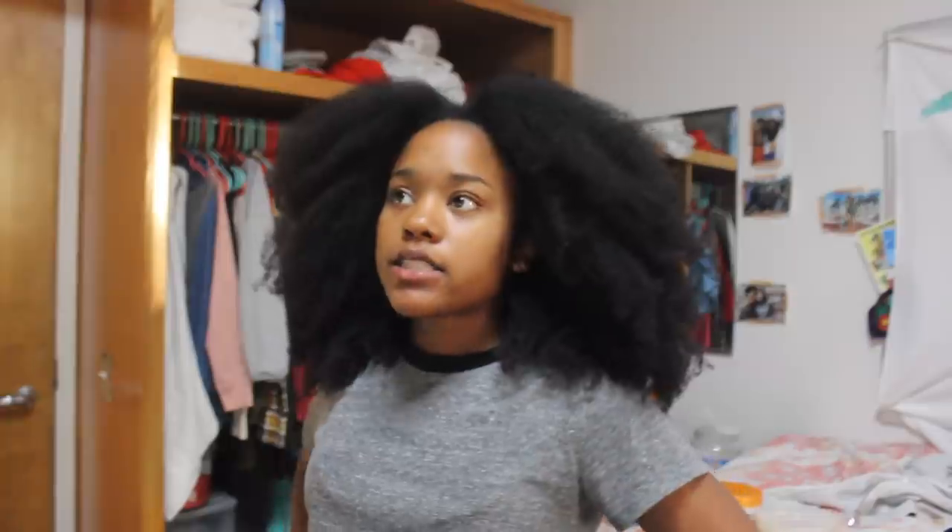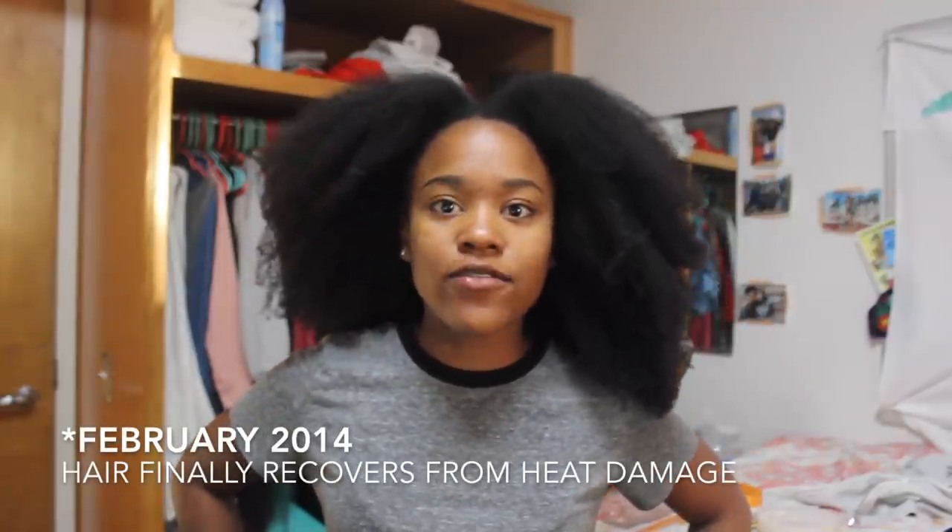After fall of sophomore year, I found natural YouTube and realized I had heat damage. Everyone said I had to cut it off, but I did not want to lose my length, so I didn't. My hair completely cured itself because I did a daily regimen focused on complete health restoration. For some people that's not possible, but it took about a year and a half for my hair to fully revert back to its original curl pattern.